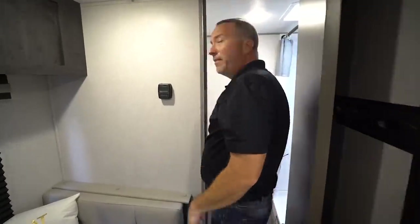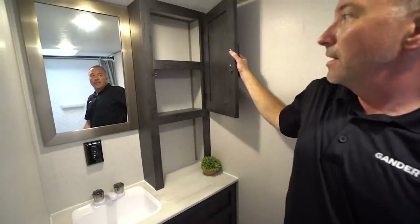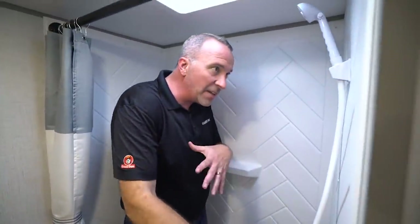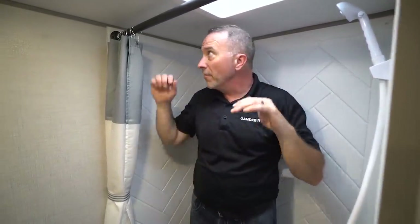Coming over to the bathroom — you might wonder how big it is, but believe it or not, for a small two-person coach, not bad at all. I've got leg room, shoulder room, counter space for the toothbrush, hairbrush, a little cup for everything, plus a medicine cabinet. In that nice graphite finish you get the brushed nickel mirror, which matches really well. Inside the shower it's got a herringbone pattern — lots of elbow room and head space, so you won't feel cramped.